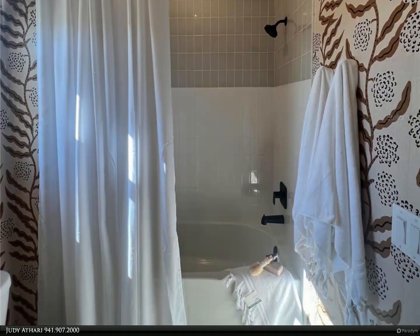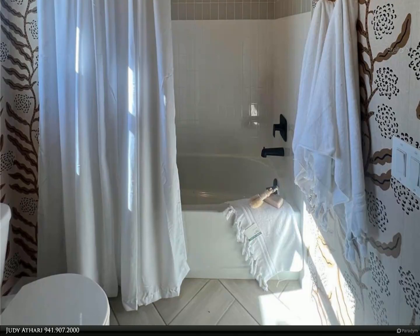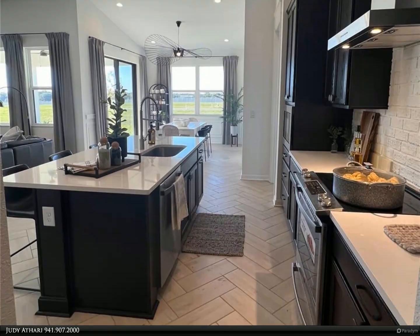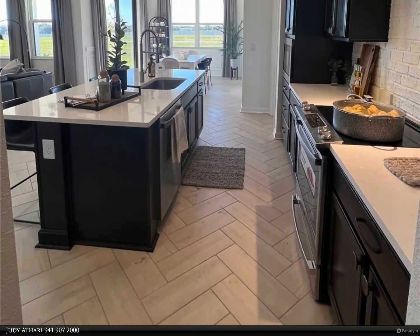The open concept floor plan maximizes functionality and living and entertainment space. As you enter the home into the foyer, you will find two decent-sized bedrooms and a shared bathroom tucked away at the front of the home.